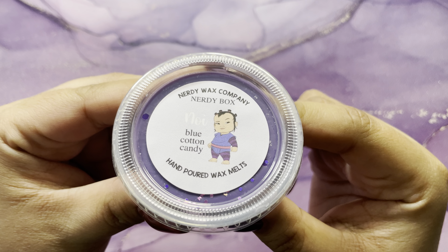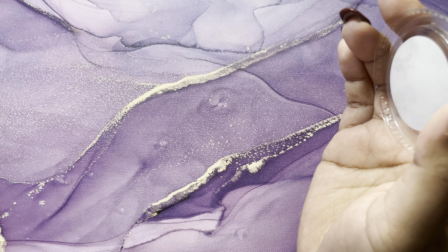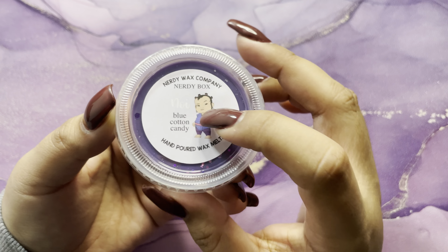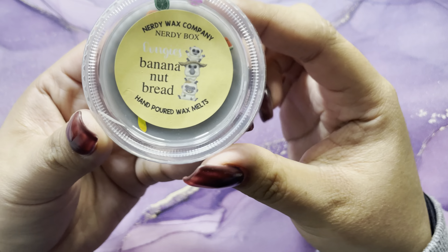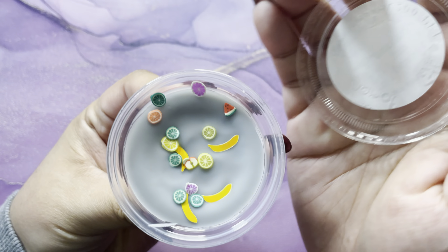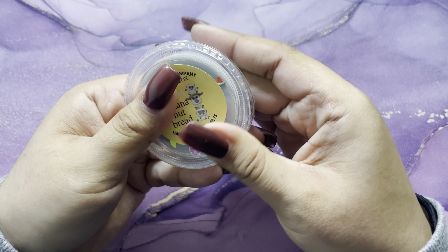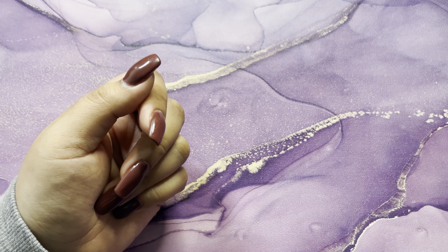Then we have blue cotton candy — it smells really good, not very sugary but I really like this one. Then we have banana nut bread — it has little fruit confetti which is so cute and it smells really good. The banana isn't too overpowering — it smells really good.